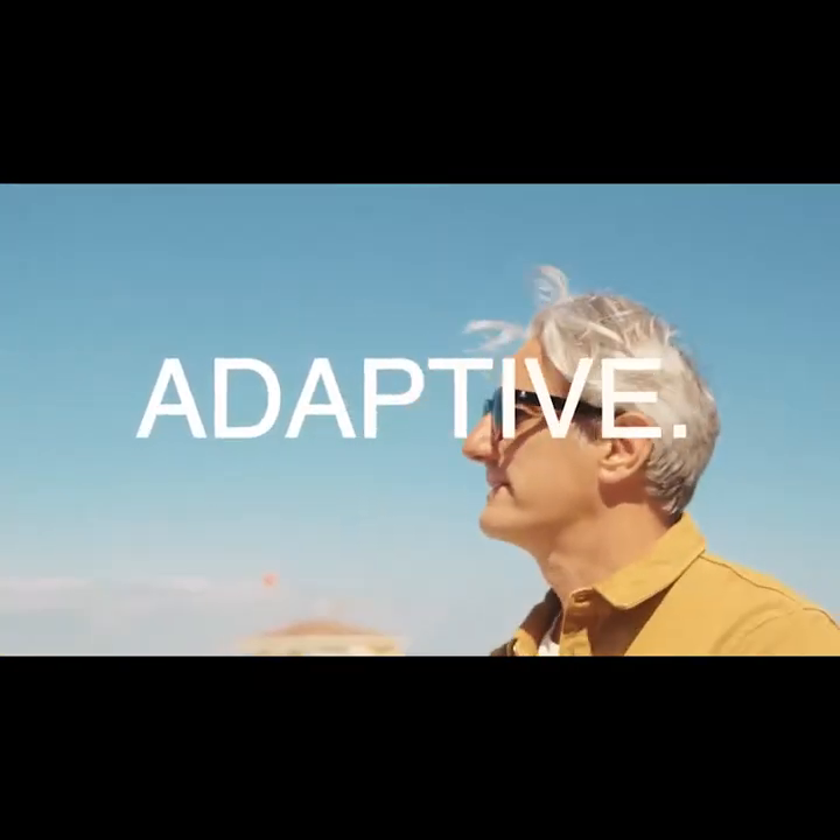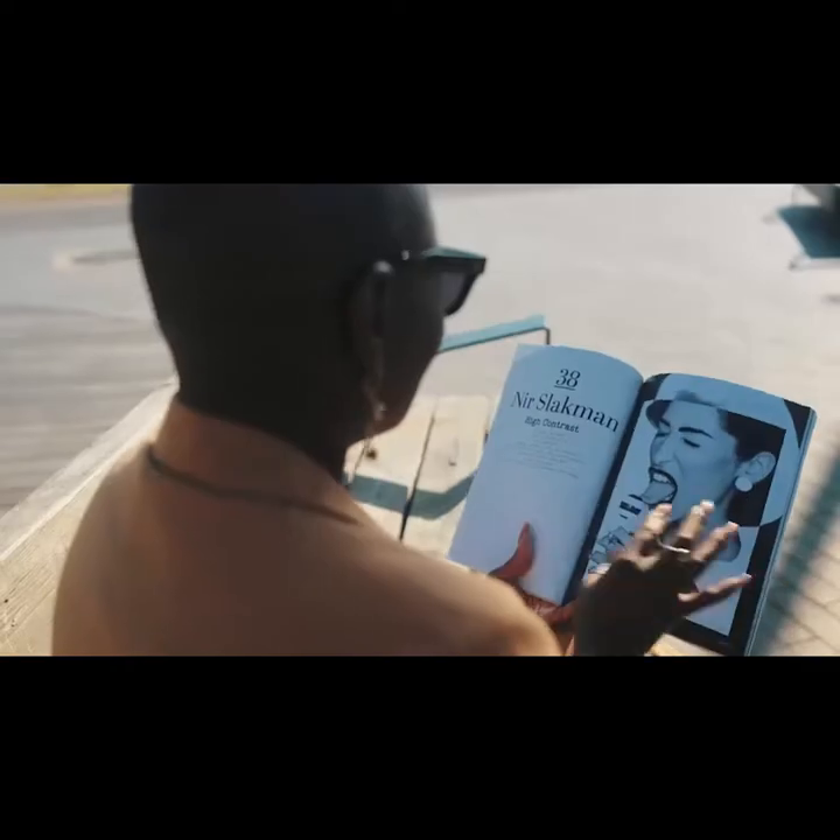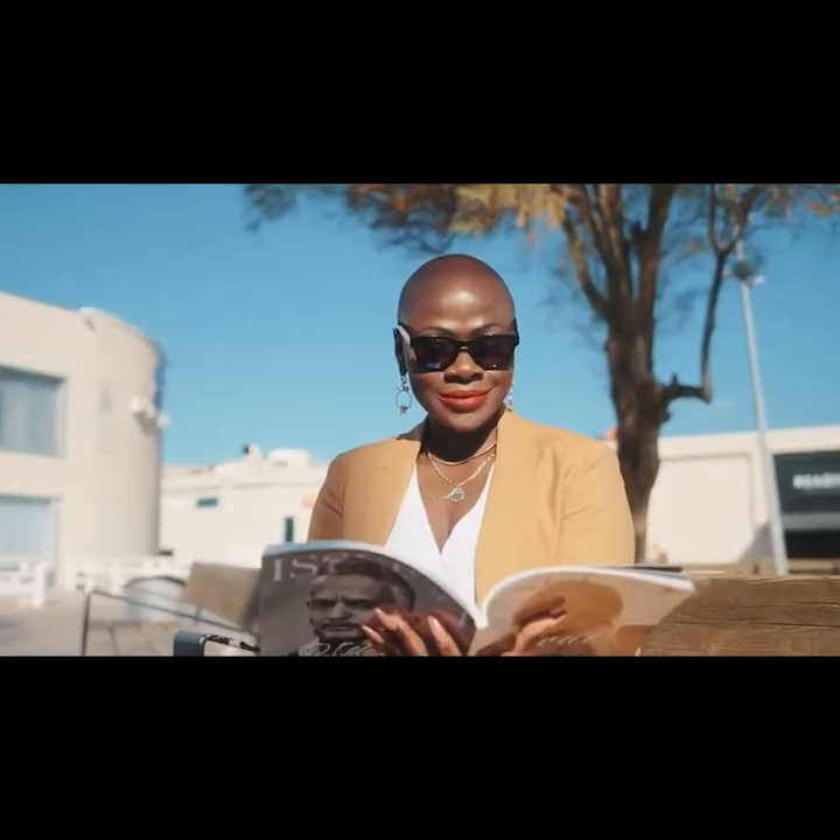We believe that the future of vision is adaptive. You shouldn't have to adapt yourself to your glasses. Your glasses should adapt to you.